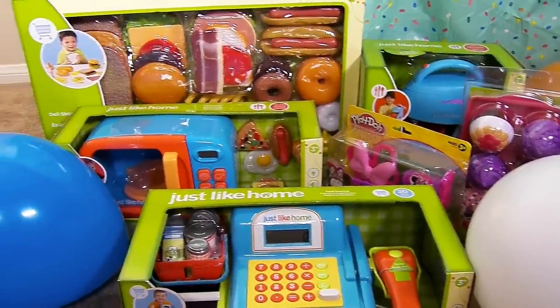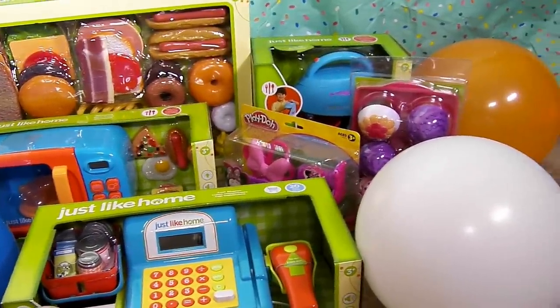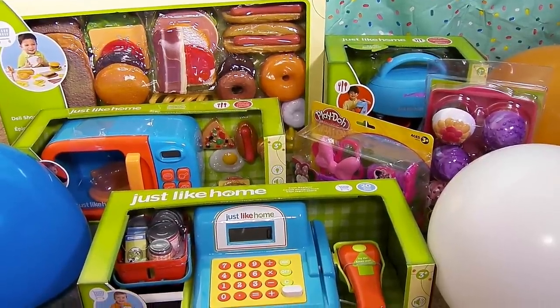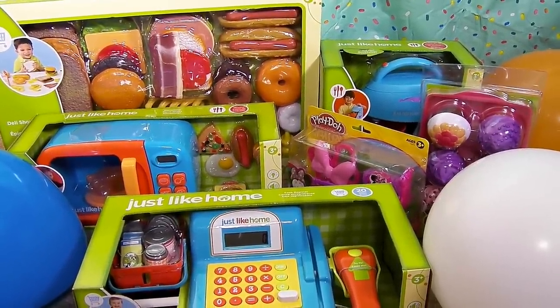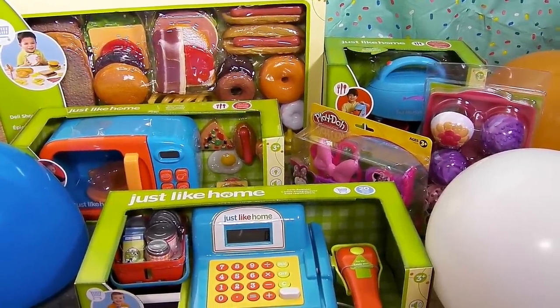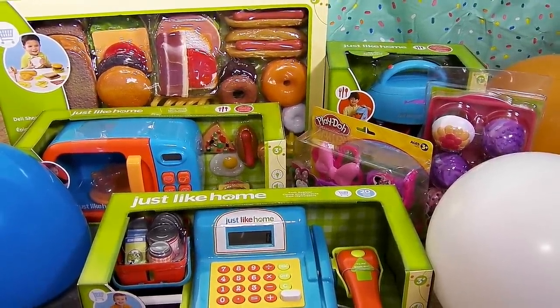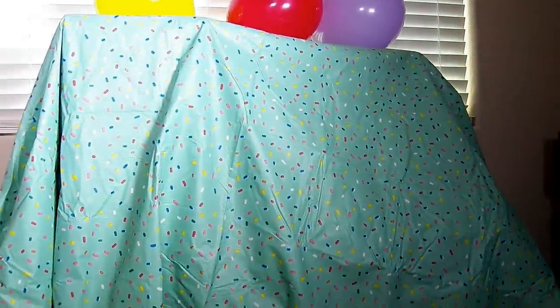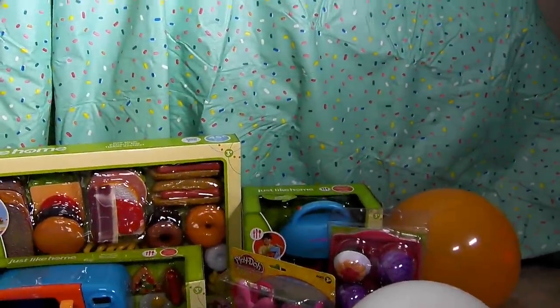So this is a close up of all the fun stuff I was able to get. You're going to see more of it on our channel. We're going to play with it, learn with it, and talk about what it does. Now we should get to the part that you guys really want to see, and that's the kitchen reveal.